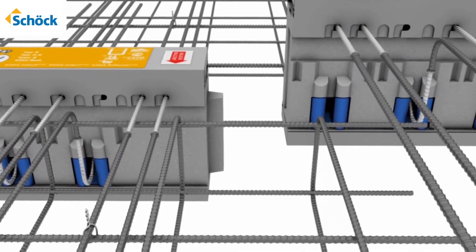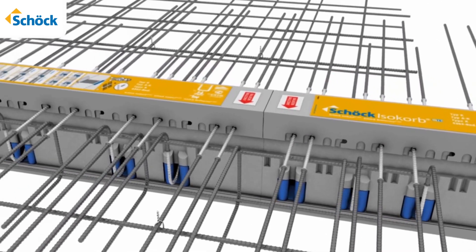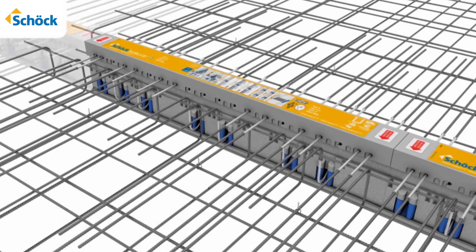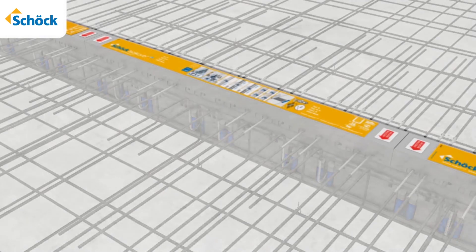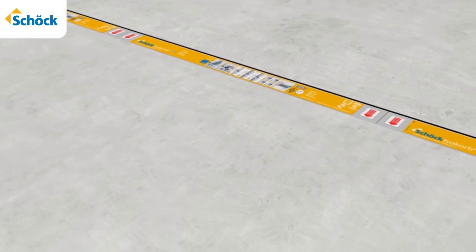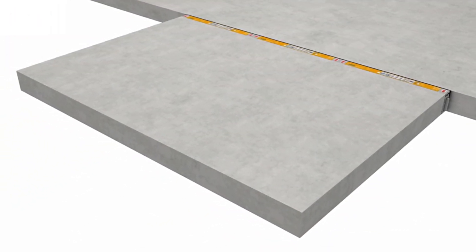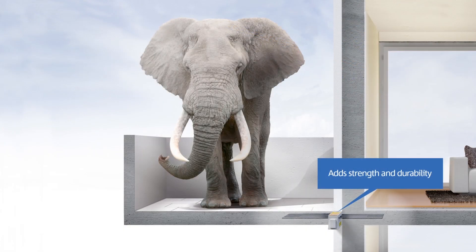Shook Isocorb — the revolutionary thermal brake solution, engineered with patent breakthrough technologies and produced with above-grade construction standards. Isocorb will ensure long-lasting structural integrity and provide concrete balconies with the strength to hold weight loads far beyond those required by most inhabitants.